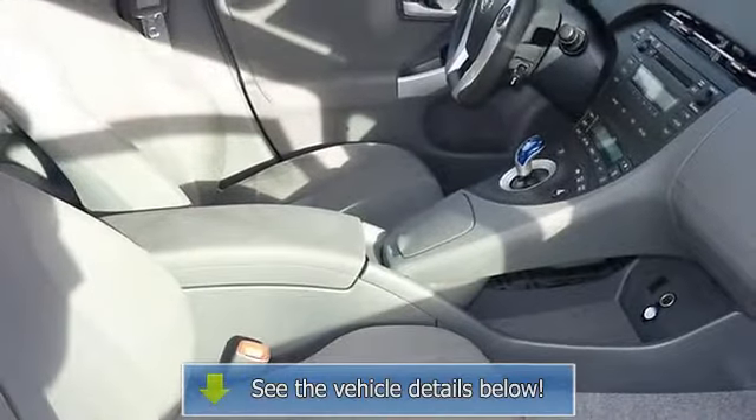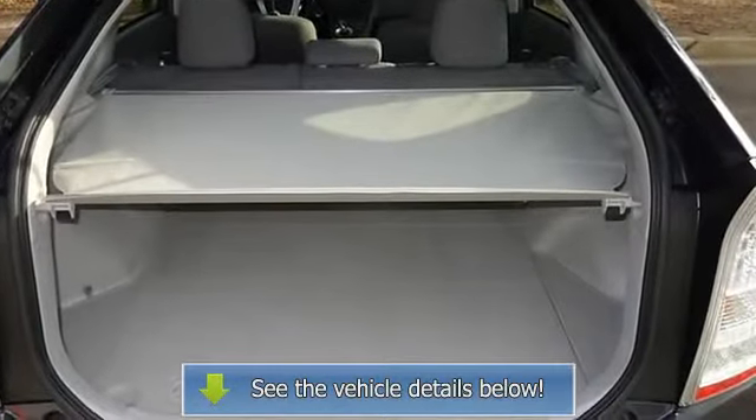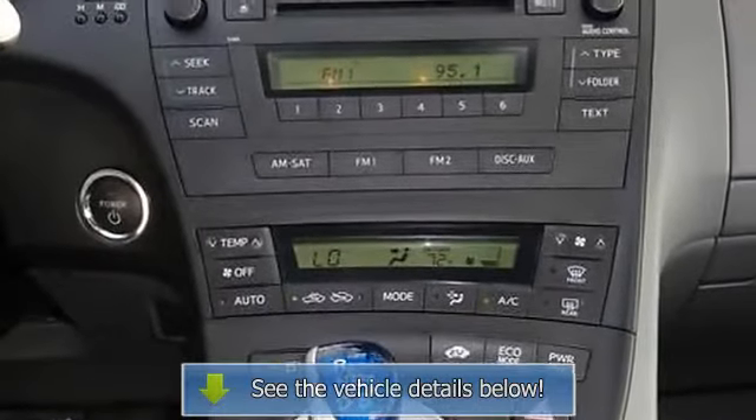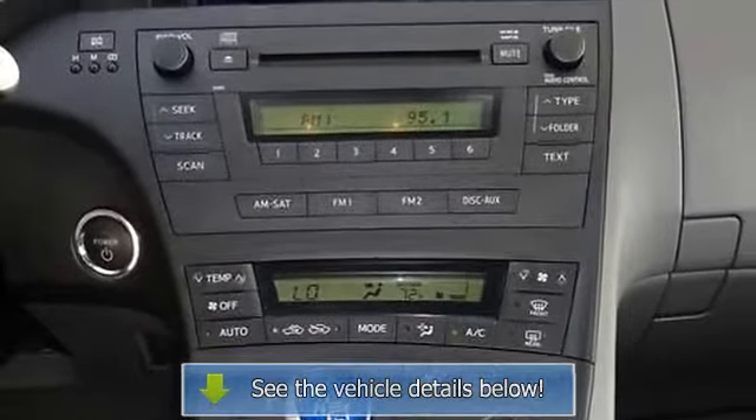Electronic Stability Control, Fabric Seat Trim, Front Anti-Roll Bar, Front Bucket Seats, Front Center Armrest with Storage, Front Reading Lights, Front Wheel Independent Suspension, and Heated Door.